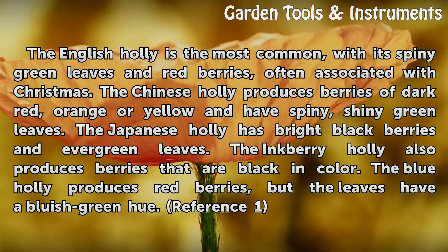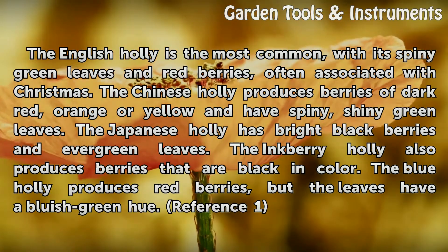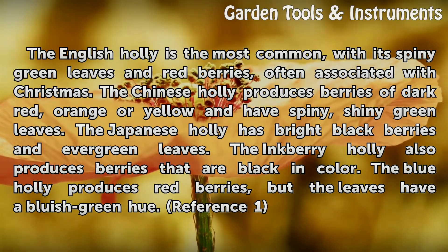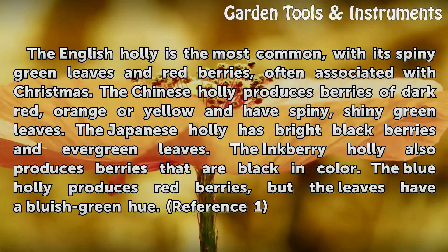The Japanese holly has bright black berries and evergreen leaves. The inkberry holly also produces berries that are black in color. The blue holly produces red berries, but the leaves have a bluish-green hue.